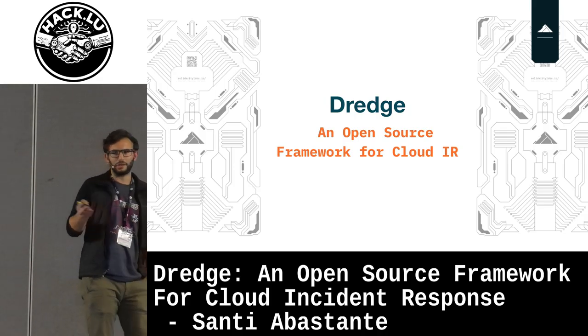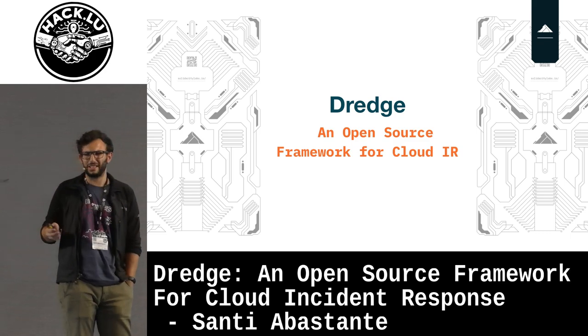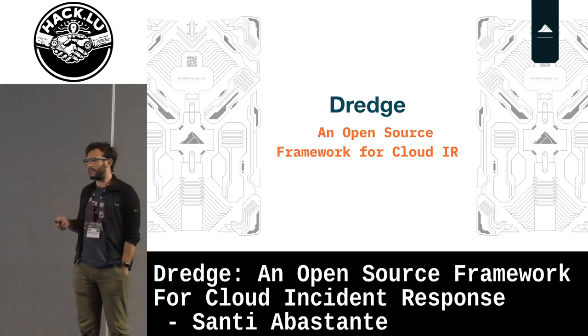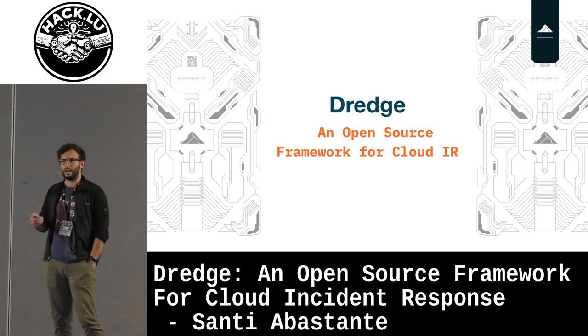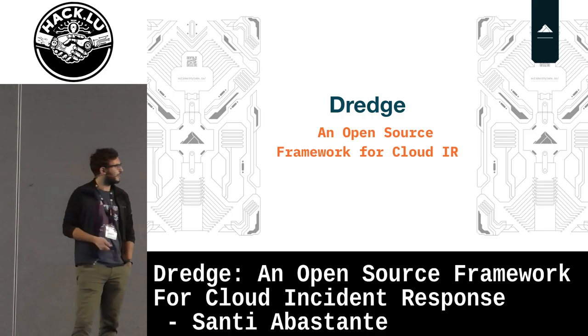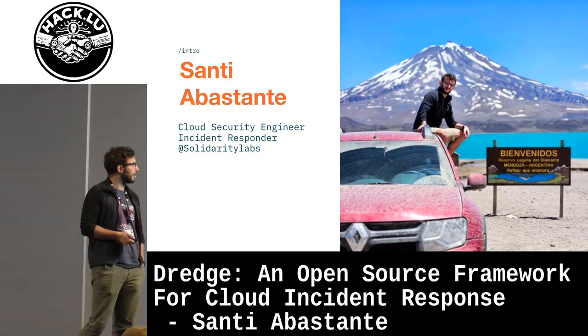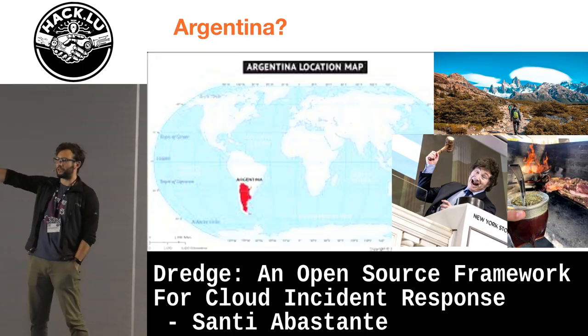We built it because of a specific problem we see every day in Argentina and Latin America, but after talking with different people I understood it's not something that only happens in Latin America. I think it's something that could affect globally, especially small and medium companies. I'm a cloud incident responder from Argentina.